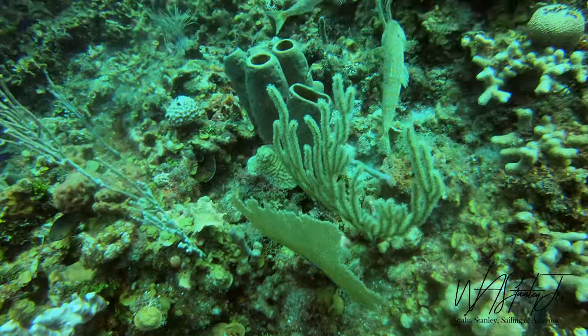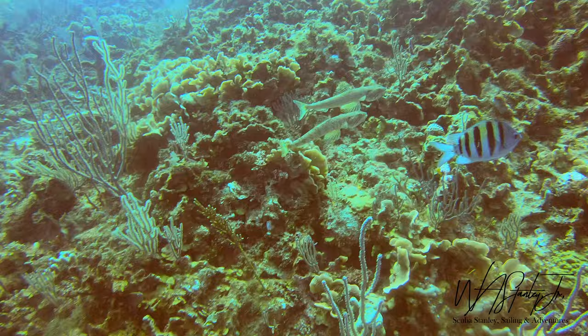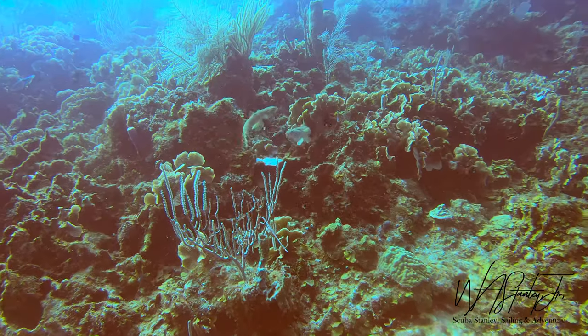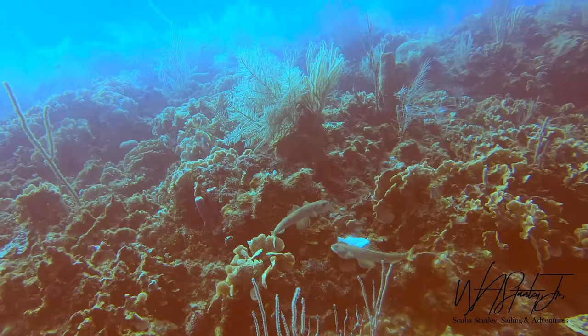I came across a couple of blizzard fish. They seem to be doing some sort of mating ritual, or almost like a dance. I decided to watch them for a few minutes. I find them very interesting, especially when they lay on the bottom.